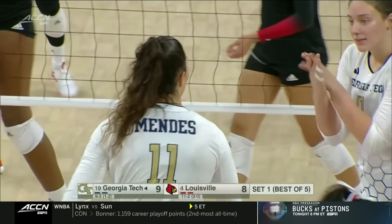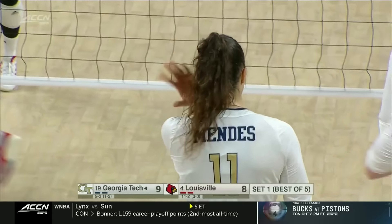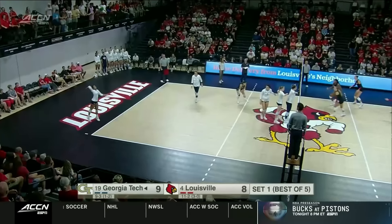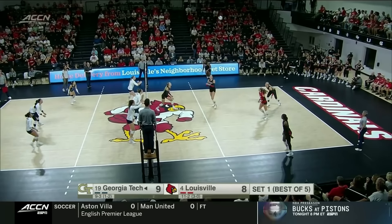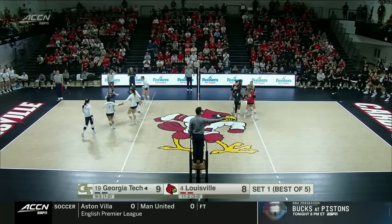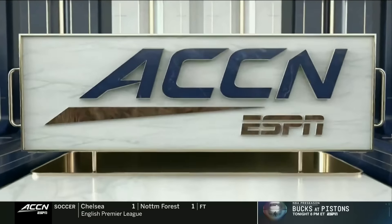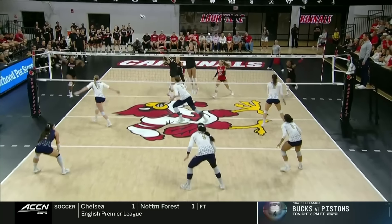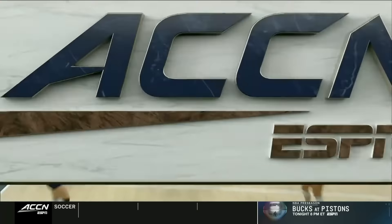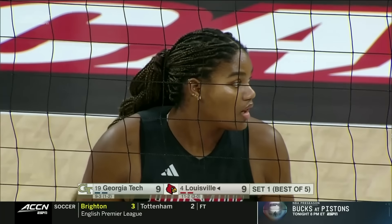Larissa Mendez has done such a nice job this season being that go-to attacker for Georgia Tech when they need it — kind of a true physical opposite that is just in there to take big rips. Sophomore, all-freshman team in the conference last year, 16 kills against Notre Dame on Friday. Robbins — it's got to feel good for Reese Robbins, who struggled against Clemson on Friday night: 7 swings, 5 errors, no kills on Friday. Gets a kill here. One of those matches you don't normally see from a player like Robbins — that kind of inconsistency. Good for her to find that confidence early on.